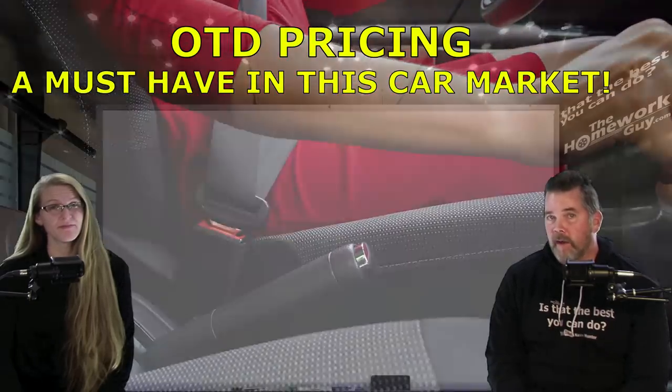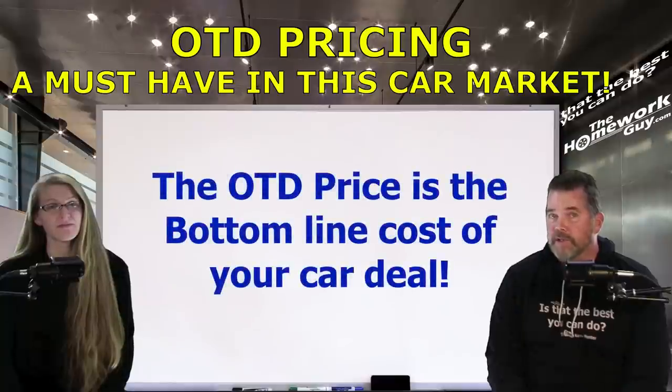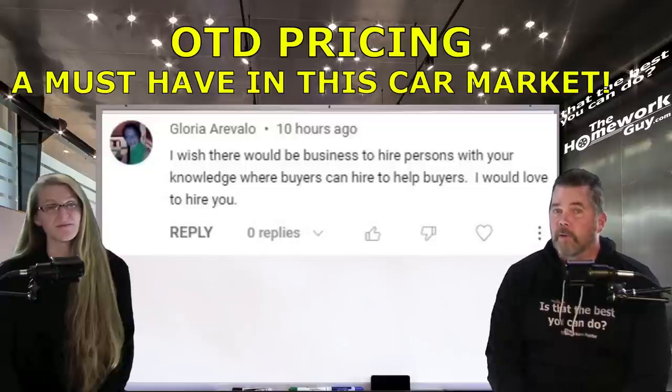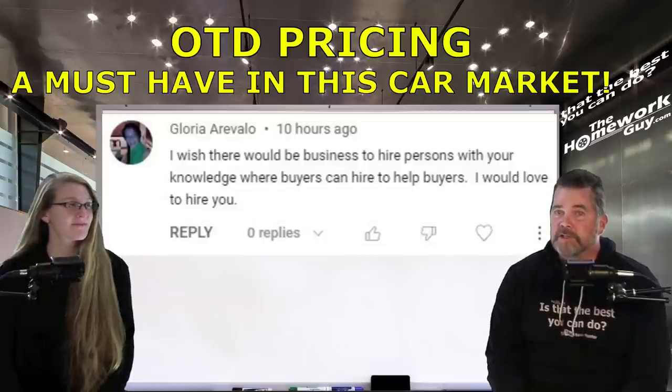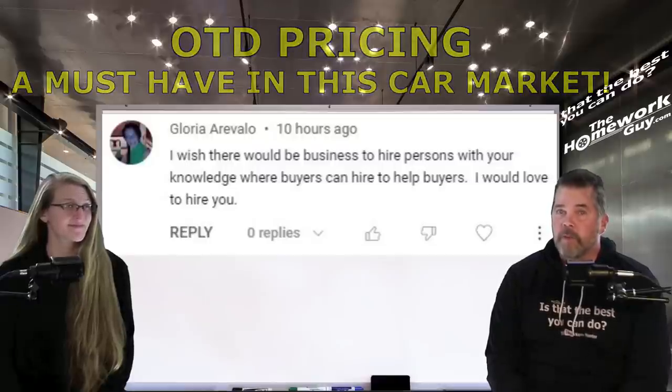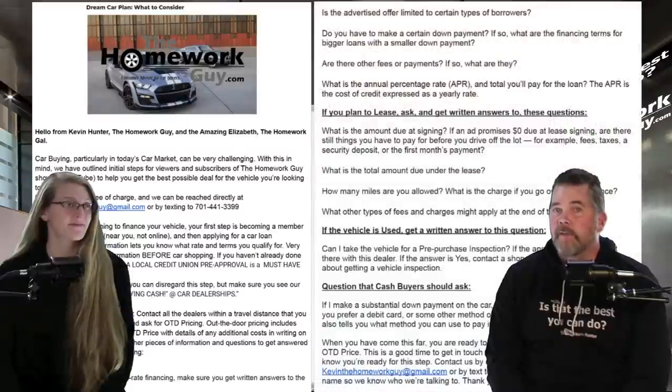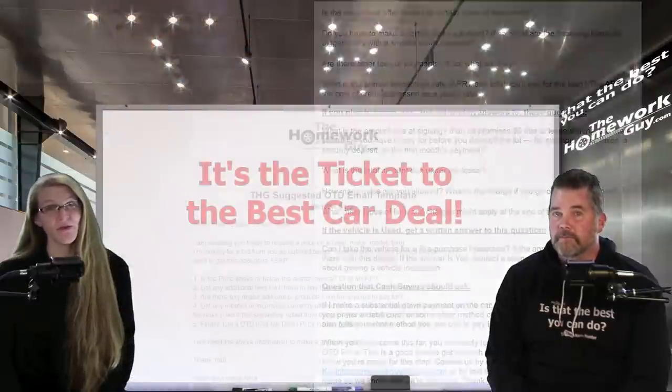As Liz explained, the out-the-door price is essentially your bottom line when purchasing a new car, truck, or SUV — the total cash price you will pay for your new vehicle. I want to read another viewer comment from Gloria: 'I wish there would be a business to hire persons with your knowledge where buyers can hire to help buyers. I would love to hire you.' Thank you, Gloria. The good news is you can get us to ride shotgun with you on your car deal, and the even better news — the help is totally free. We provide you with a free car buyer's guide and an email template for getting out-the-door prices, right on our website, thehomeworkguy.com.